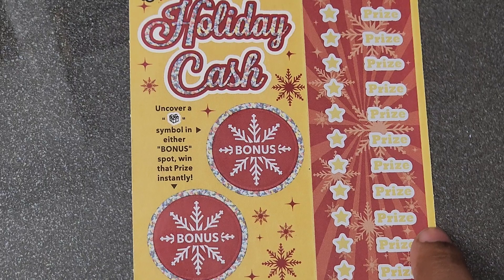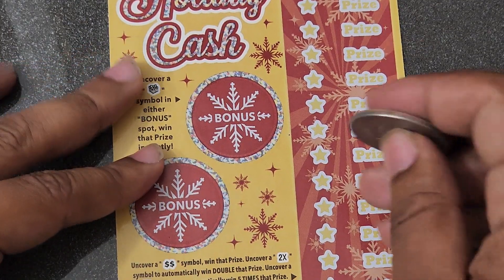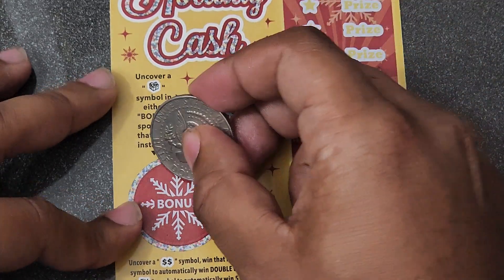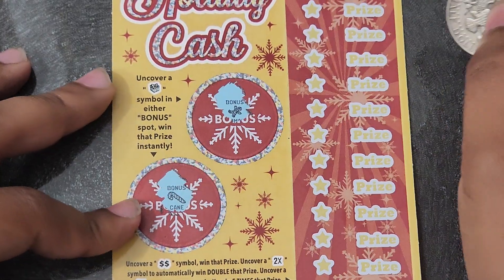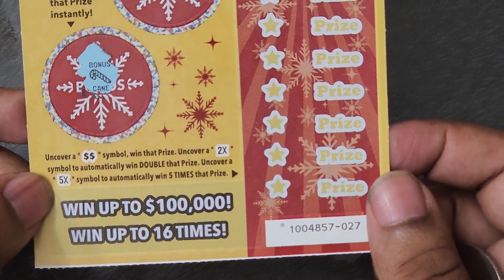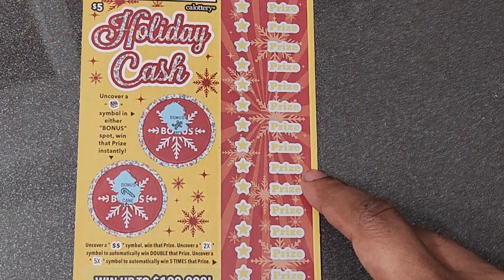So there are two bonus spots — we're looking for a gift symbol to win the prize shown. A gift symbol gives us a win. In the main game on the right-hand side, we're looking for a double dollar sign which is an auto-win, a 2x multiplier, and a 5x multiplier. Numbers don't matter, only the symbols. Let's get it.